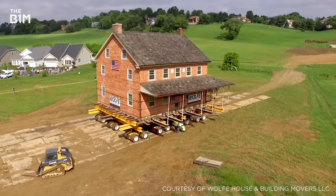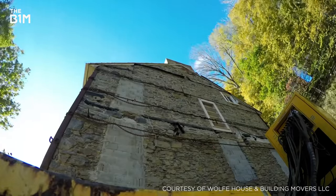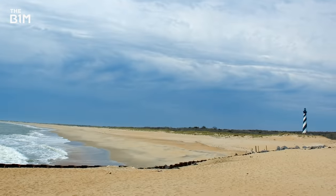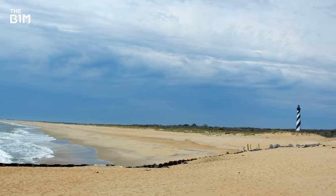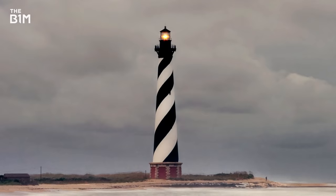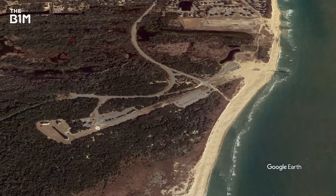Most building moves happen to protect a historic structure that's in danger of being damaged in its current location, or is in the way of new development. In 1999, America's tallest traditional lighthouse found itself 420 metres closer to the sea than it was in 1870, thanks to coastline erosion. To save the building,